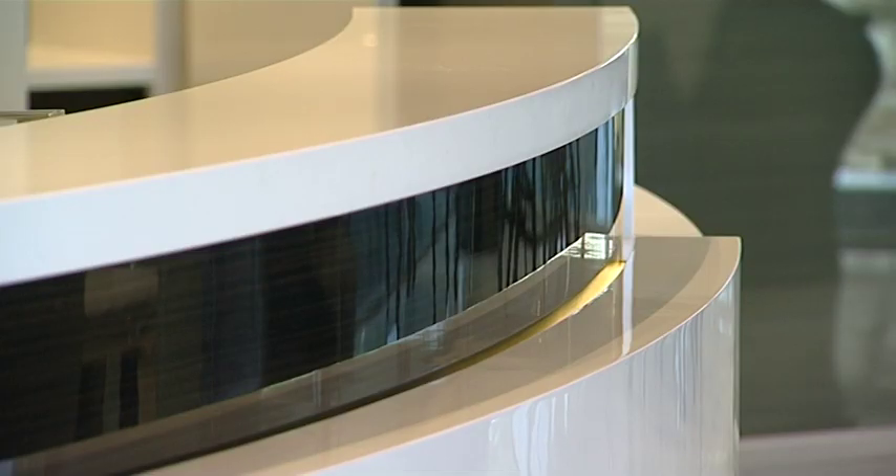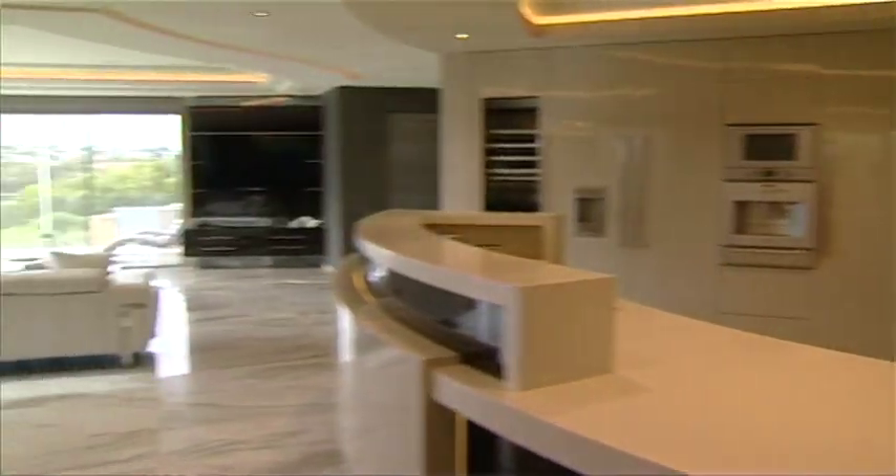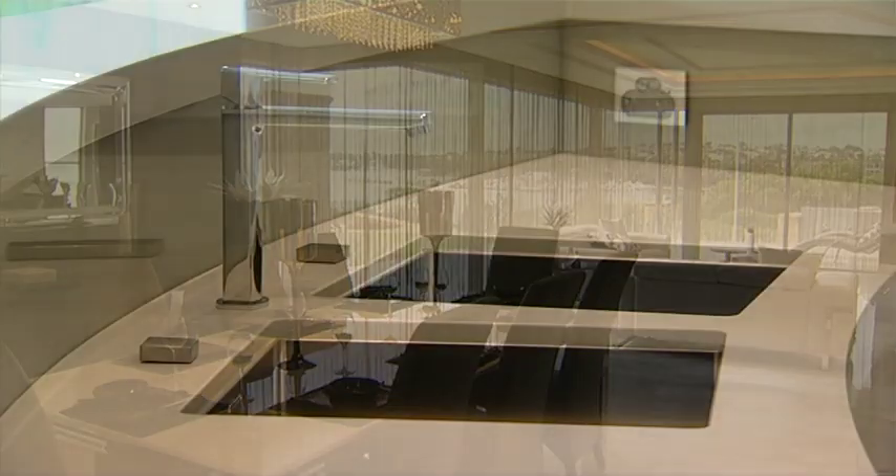It's not just about the functionality of the kitchen, it is about the finish and the quality, isn't it? Absolutely. What you'll see inside this home, the quality of construction in this particular kitchen is outstanding. The effort that's gone into it is just nothing short of magnificent — it's a worthy winner of the HIA 2015 Regional Kitchen Project of the Year. I can't wait to have a look at it.